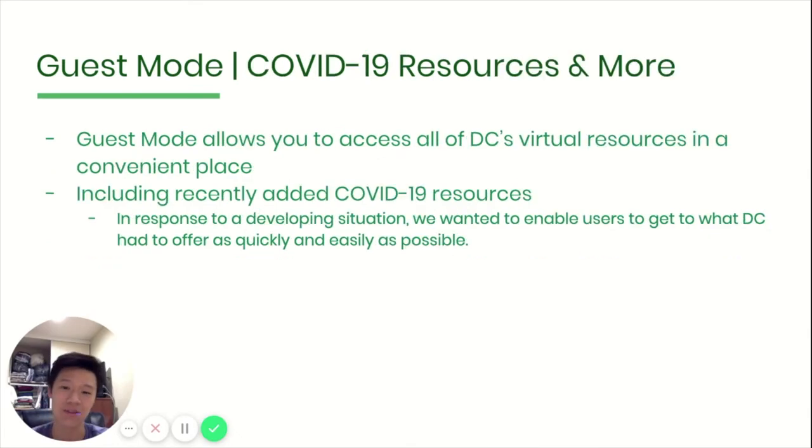To tackle the issues that have come up in the recent months, we've collaborated with DC Central Kitchen to bring in new effective resources to tackle COVID-19. This includes a whole new section on the resources page with many links to places such as testing, food resources, etc., on top of what was already offered. We hope that guest mode opens the world up to many people and that they manage to benefit from all these resources.